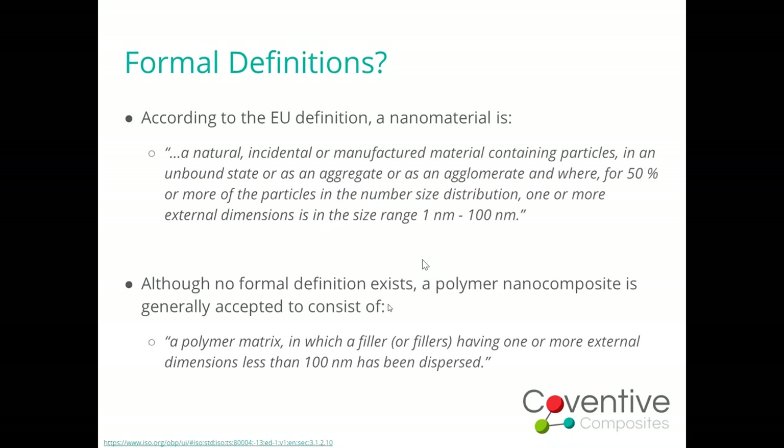So, what are these polymer nanocomposites? The EU does have a formal definition of a nanomaterial — effectively a material in which 50% or more of the particles in a sample has one or more external dimensions in the range of or less than 100 nanometres. There's no formal definition for a nanocomposite, but by extending this definition, we can say a polymer nanocomposite is any material in which we have a polymer, and in that polymer we have dispersed a filler or fillers with at least one dimension of less than 100 nanometres.